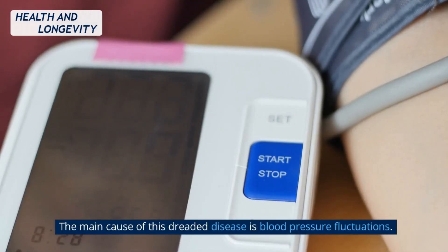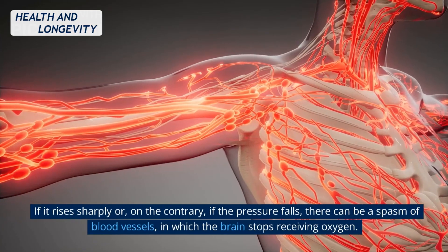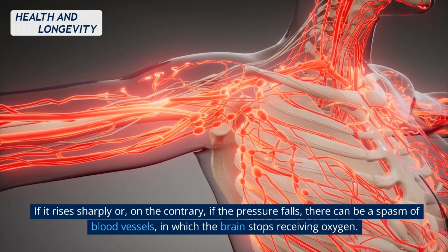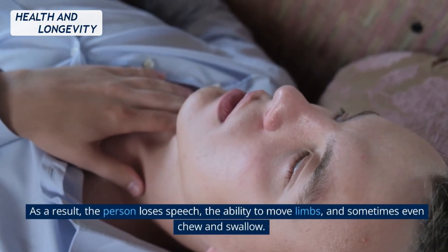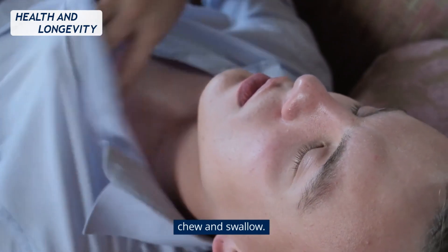Why do strokes happen? The main cause of this dreaded disease is blood pressure fluctuations. If it rises sharply or, on the contrary, if the pressure falls, there can be a spasm of blood vessels in which the brain stops receiving oxygen. As a result, the person loses speech, the ability to move limbs, and sometimes even the ability to chew and swallow.